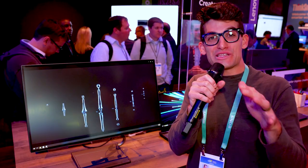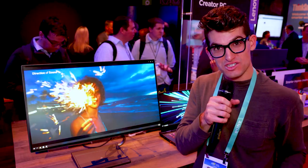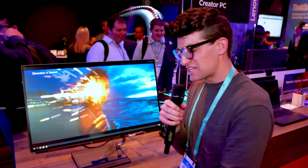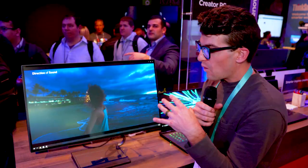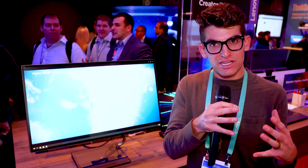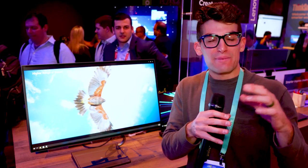Hey what's going on? Benji Kaiser here in the Lenovo booth looking at monitors for creative professionals. This is the Qreator 27 — it's actually spelled Q-R-E-A-T-O-R. A lot of times graphic designers are looking for screens that are color accurate and high quality. This is a 4K screen with 98% DCI-P3 color accuracy.